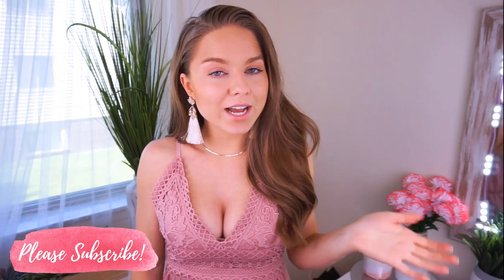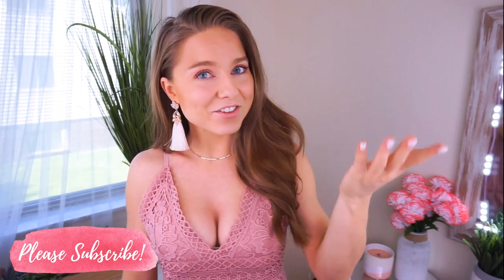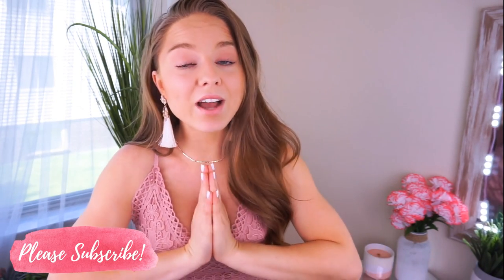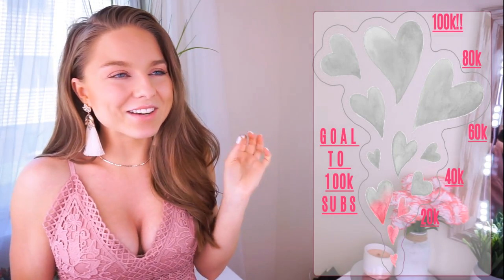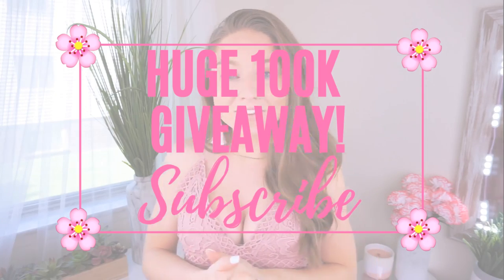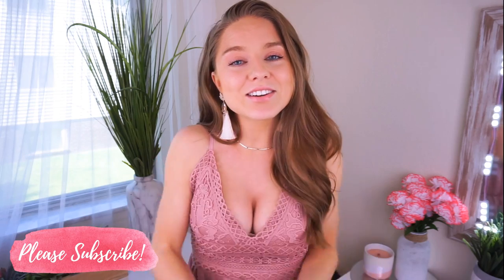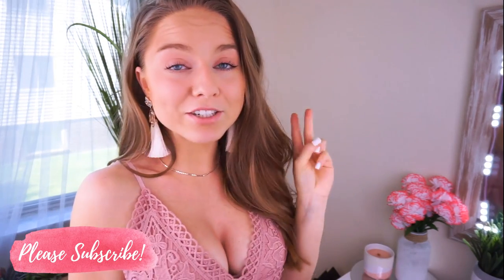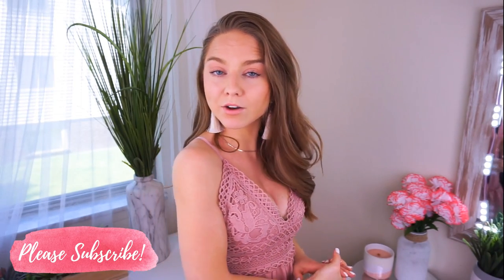Thumbs up this video and let me know if you guys want to see a round two for the semi-annual sale this year. Also subscribe to this channel if you haven't already — we would absolutely love to have you. Right now we are on our way to reaching a goal of 100,000 subscribers. We are at 23,000 right now, which is amazing. Once we reach that goal I will be announcing a huge giveaway just to say thank you and give back. Also turn on post notifications if you haven't already. I upload about four to six days a week so there's always something new.